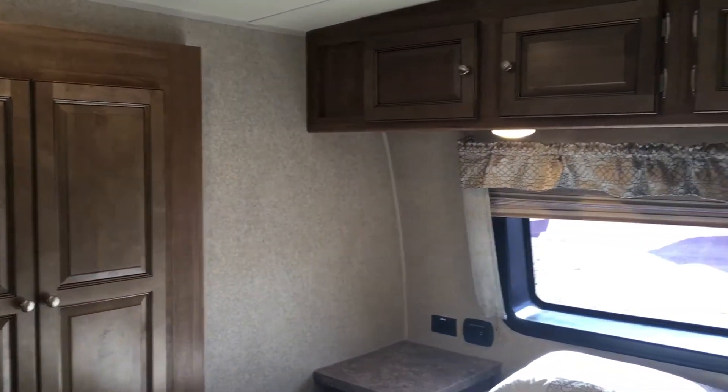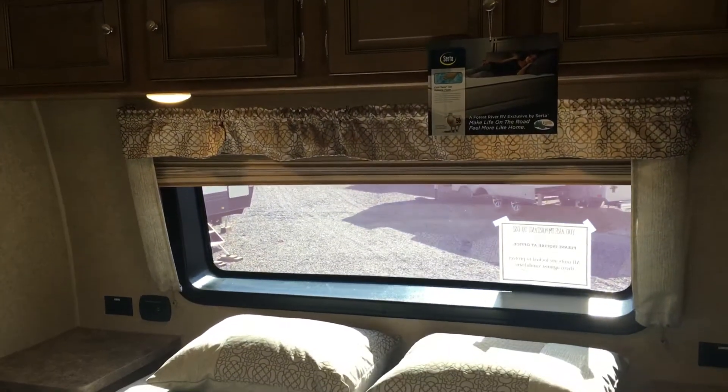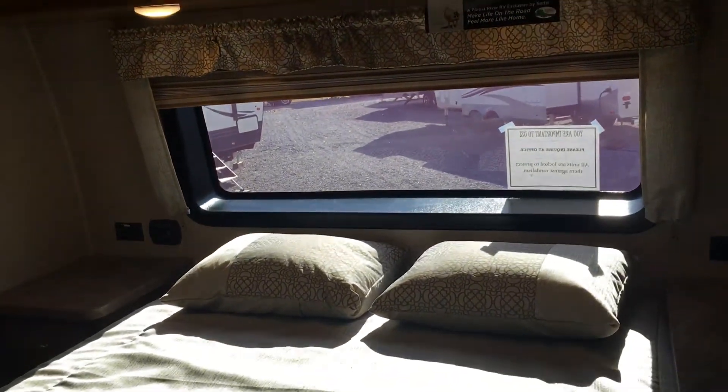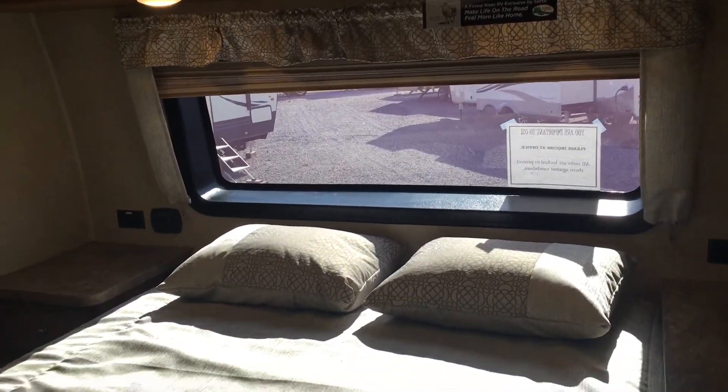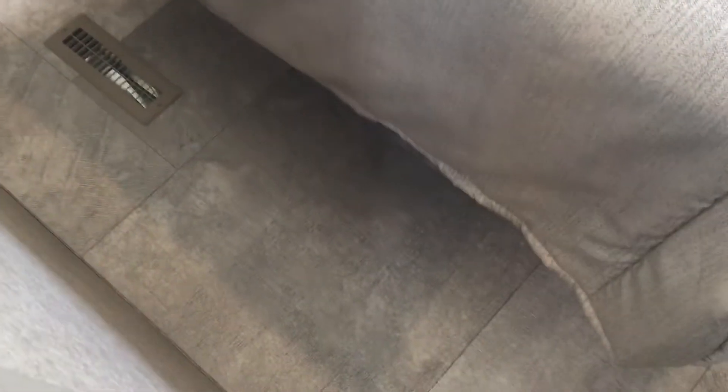There's also shelving on the other side as well. Notice the beautiful maple cabinetry in this unit. Storage above the bed, and also that big window at the front with a very dark tint. There's also storage below the bed. What I want you to notice is there's a lot of space at the foot of the bed and the sides of the bed, so it's very easy to maneuver in here.